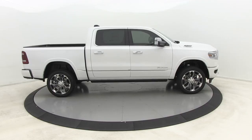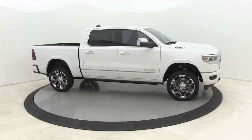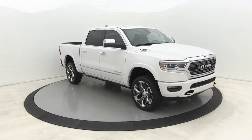Stop by and take a look at the 2020 Ram 1500. Ram 1500 went against the Chevrolet Silverado, Ford F-150, and Toyota Tundra, which are all excellent trucks in their own right. The Ram took home the prize for its well-rounded strengths.